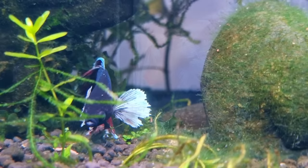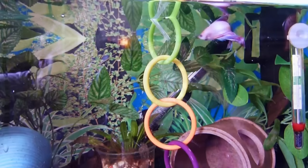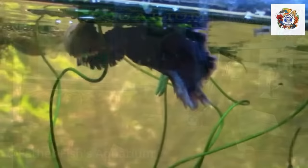Except — funny thing about boy bettas — after a while of living alone they get really depressed. Bored even, but mostly depressed. You can keep their spirits up by feeding them every day and talking to them and entertaining them, and that works for a while. But the bottom line is that at some point that little boy betta really wants a girl betta. So you just have to break down and provide a girl betta for your boy.